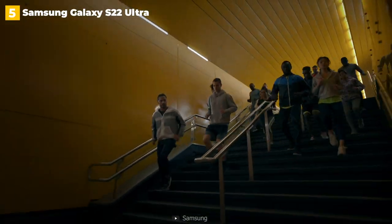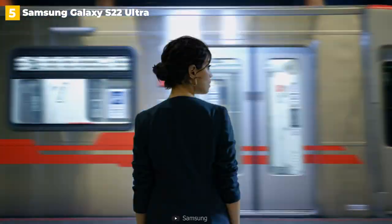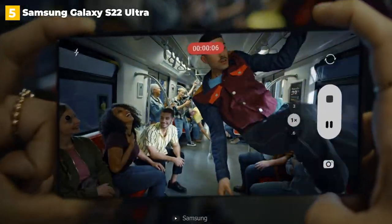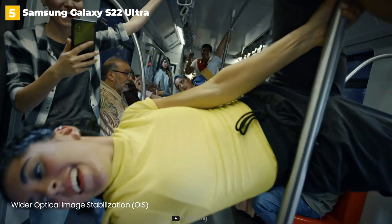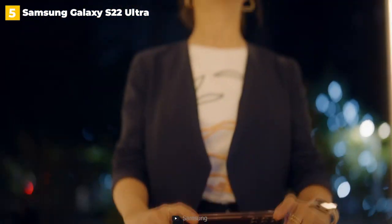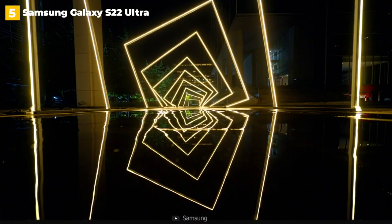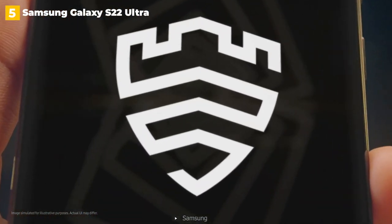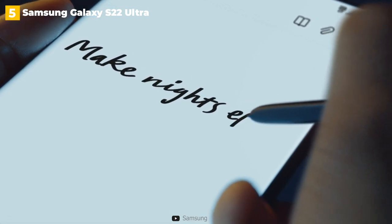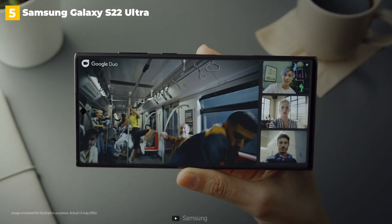The integrated S-Pen stylus is the most notable addition — it's just as good as previous iterations and includes latency tweaks that mimic the feel of writing. The phone features the latest Snapdragon 8 Gen 1 chipset as well as a massive 6.8-inch 120Hz AMOLED screen. The 4,500 mAh battery easily lasts a day, and there's 45W charging as well as 15W wireless and 5W reverse wireless charging. The S22 Ultra has a lot of camera tech, including a 108MP primary lens that performs admirably in any situation. Samsung has made noticeable improvements to its algorithms, resulting in much better photos.